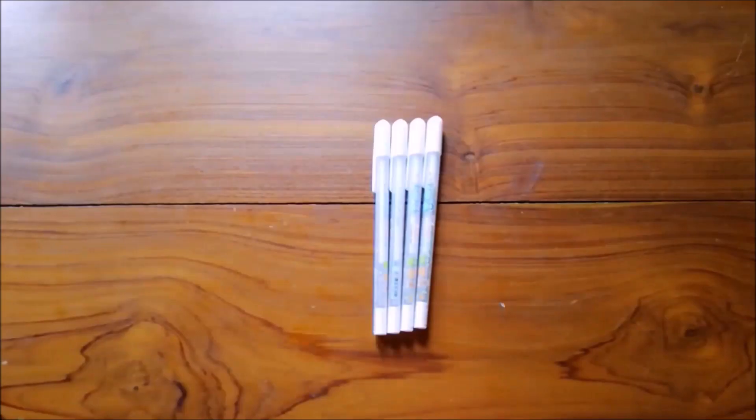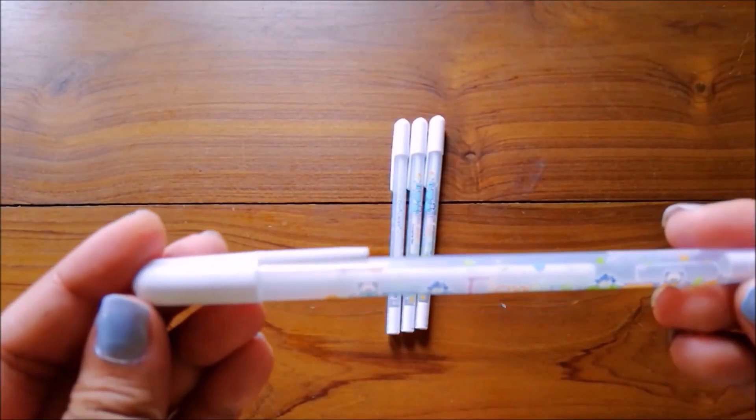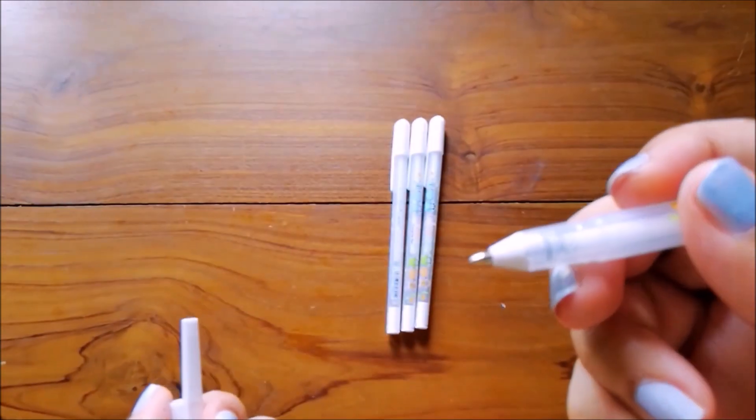I got three white gel pens just to try them out, but to be honest the ink fades a little bit after writing, but it's fine because they were really cheap.